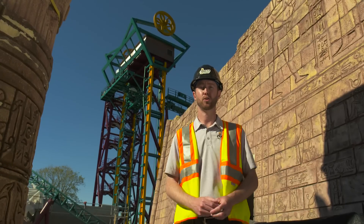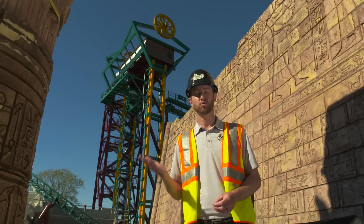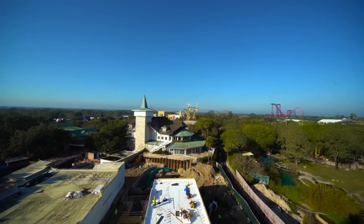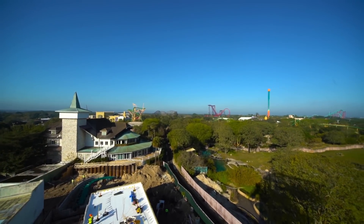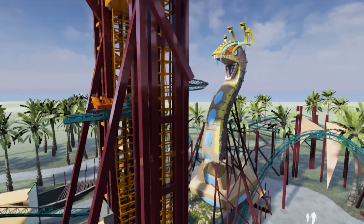The first big thrill on Cobra's Curse is the vertical lift. It acts much like an outdoor elevator, lifting riders nearly 70 feet into the air where they get panoramic views of our Serengeti Plain, Egypt, and neighboring Montu. It works by taking two trains that counterbalance each other as we lift guests up into the sky.